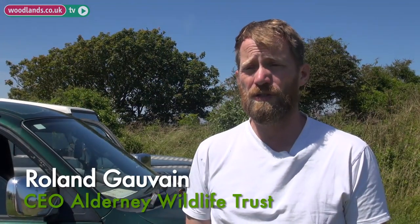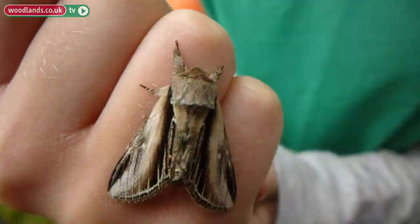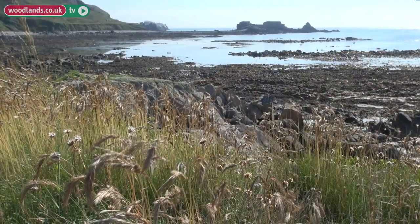We have around 37 different distinct habitats on the island, over a thousand species of vascular plants, 8,000 species of moths, and a good variety and biodiversity generally for an island of our size.